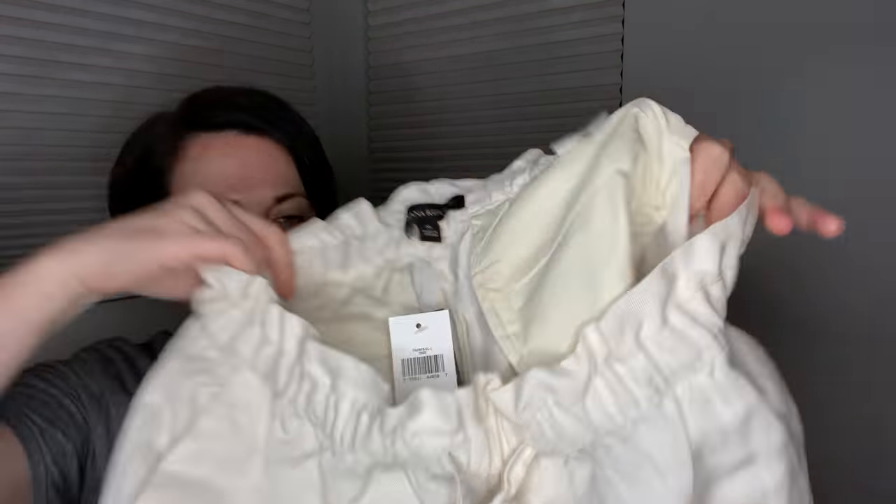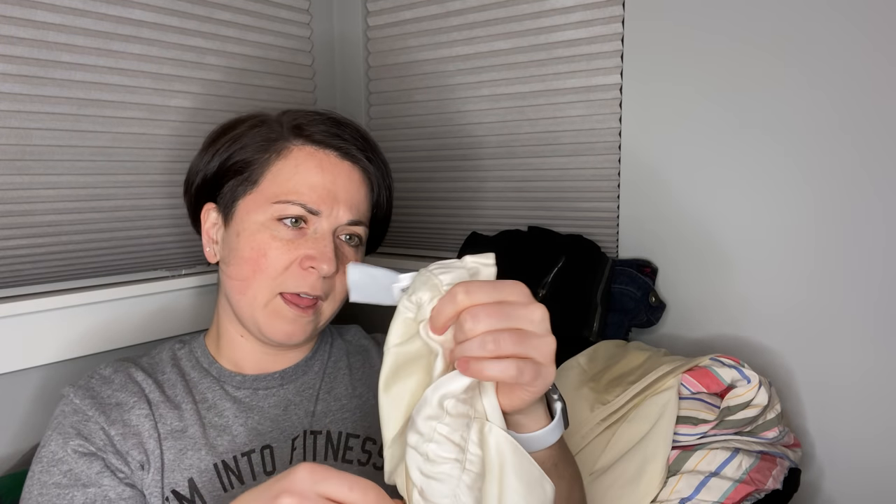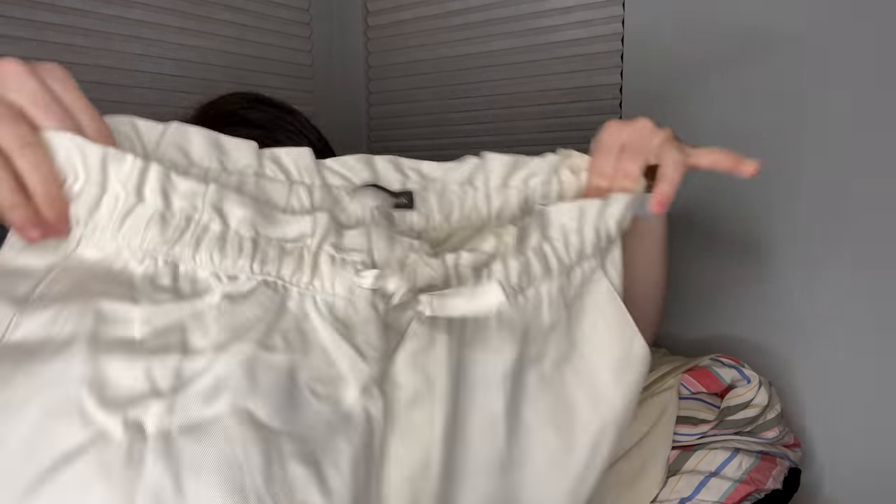And then another Banana Republic piece — I wonder if it was from the same person's closet. This one's again new with tags. This one doesn't say the price on it. It says December 2019 and it's got this paper bag drawstring-style waist — kind of like a jogger. These are really cute. I think I'll put those also in the boxes.